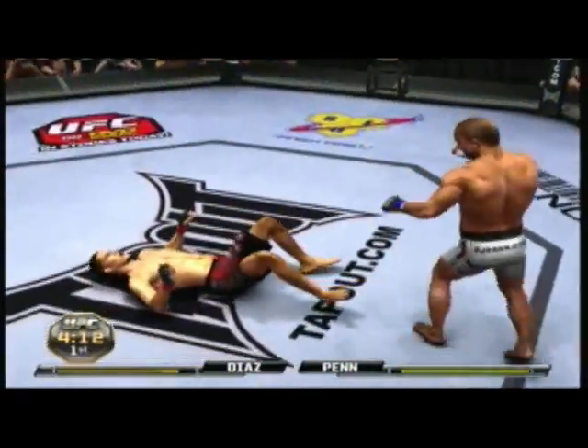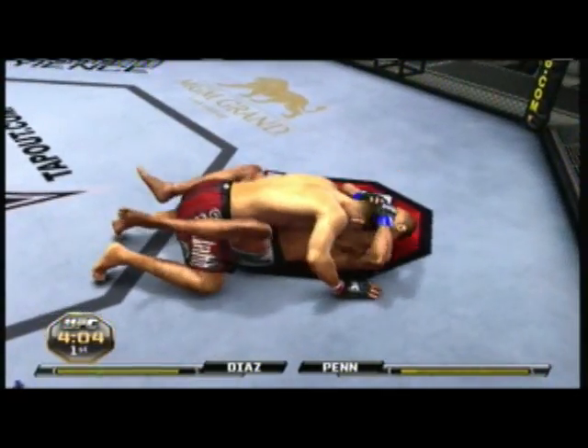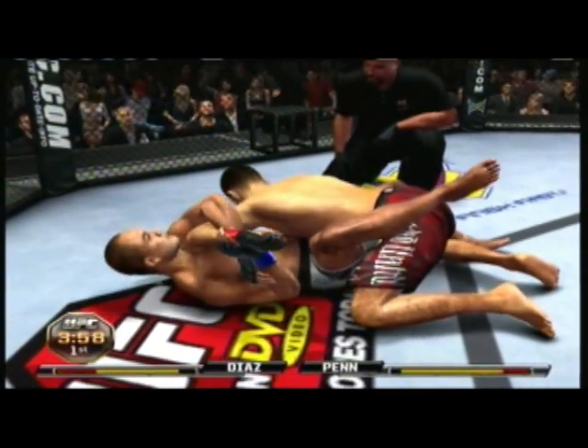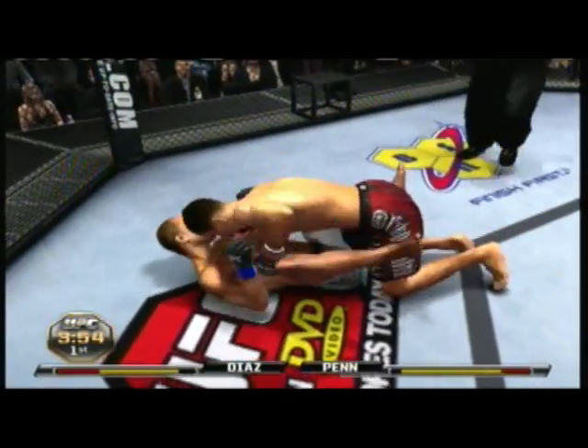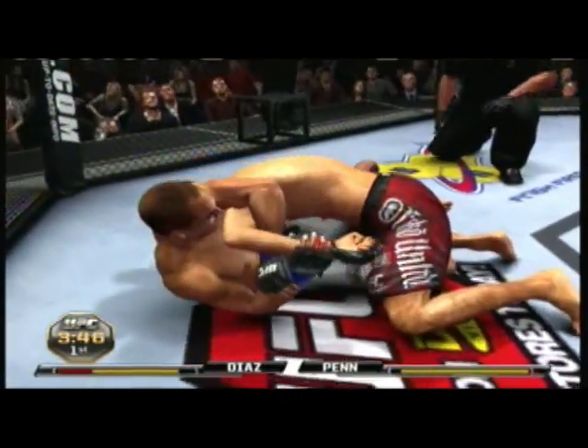He shoots with a takedown, and that one drops him. I can't believe he got back to his feet, but he has hurt badly. He's isolating an arm. He's got a kimura. Oh, he escapes. Very nice. Good defense. Moves into half guard here. Oh, he's out of it. Nicely done.